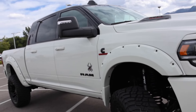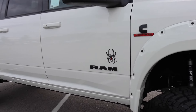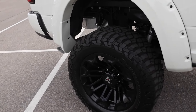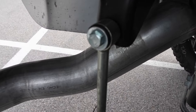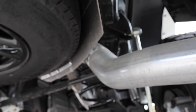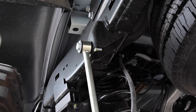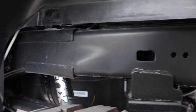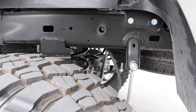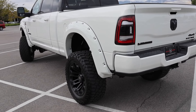Fender flares were added from Black Widow too, and some of their badging here. Out back, this is a three-quarter ton, so you're going to have coil suspension — more Fox shocks right there. The coils are upgraded. You can see the coils, end links — all that good stuff. The stance on this truck is really nice.